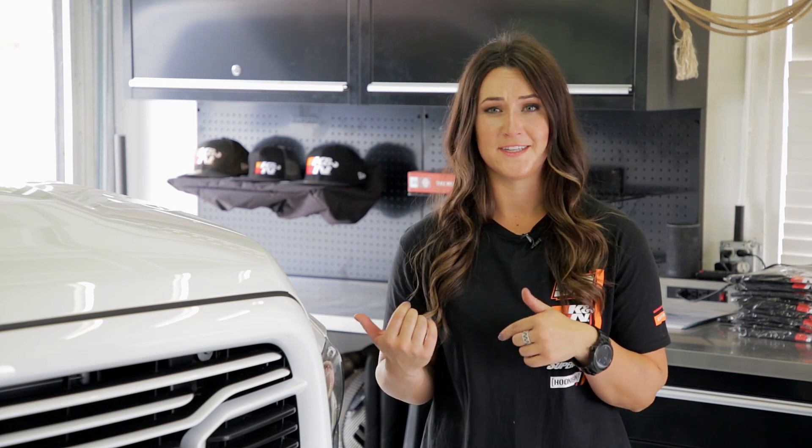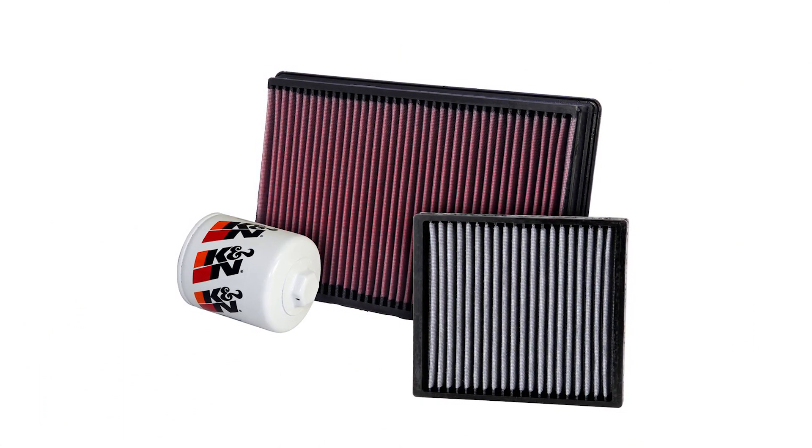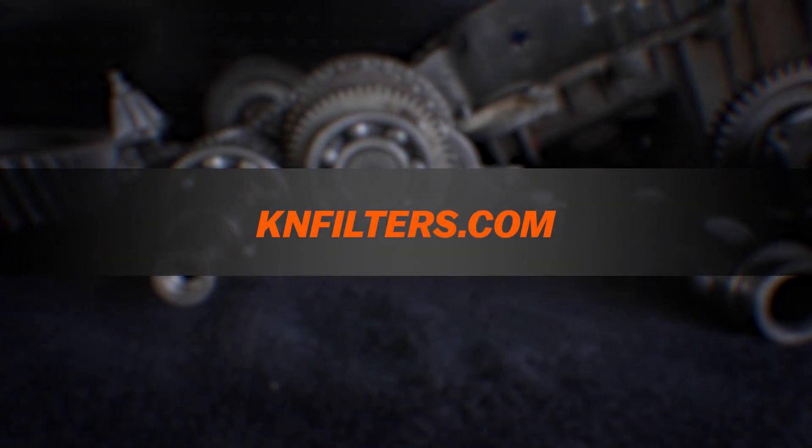So we just installed the engine filter and the cabin filter, and when my oil is due for service, I'm gonna be putting a K&N oil filter on it. Thanks to K&N, they're gonna have the new protection bundle available, and it's gonna have all three filters included in that package. So go to knfilters.com and pick up your protection bundle. Thanks for hanging with me today.